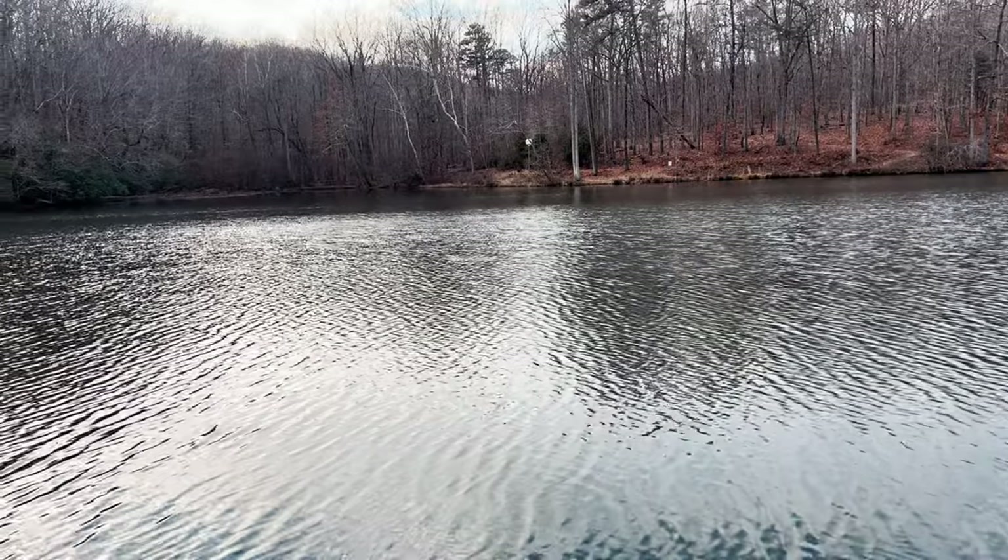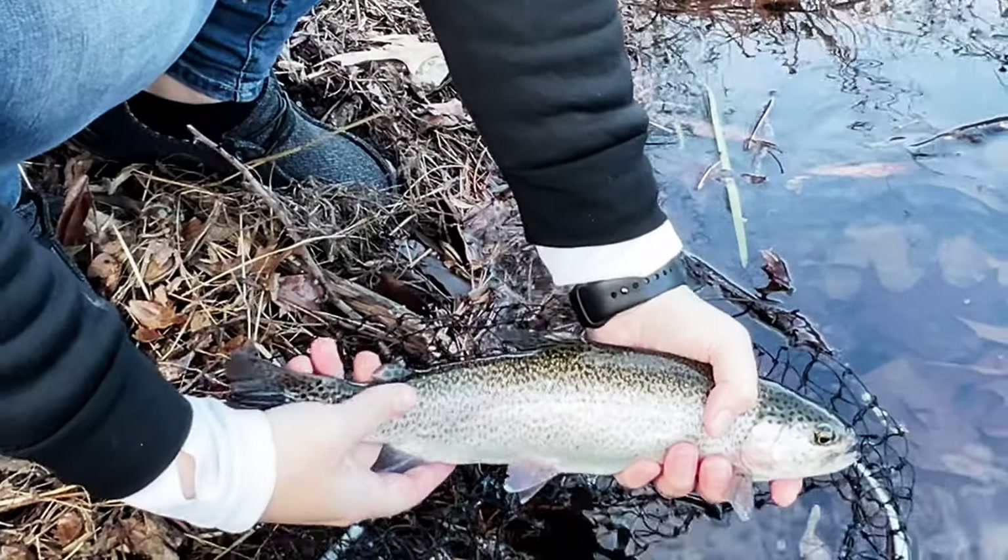What's going on, you guys? Welcome back to the channel. Today we are on our way to a little lake that is stocked with trout — rainbow trout to be exact. We'll show you what we're going to be using and all that good stuff, and we'll see what happens. Catch you guys there.